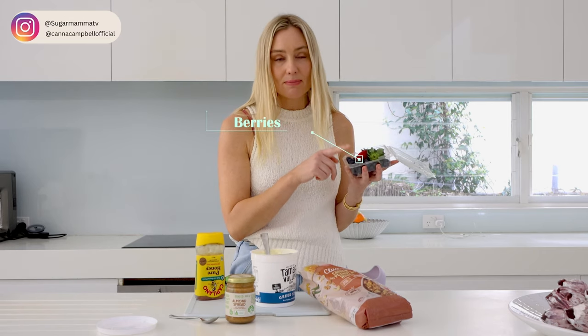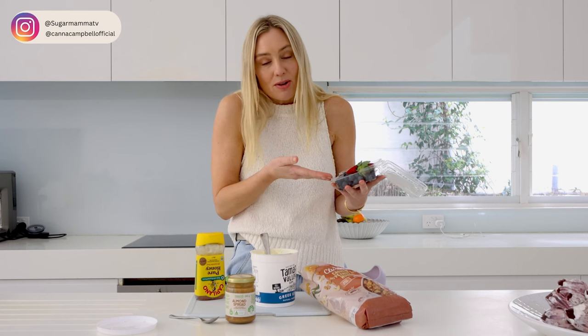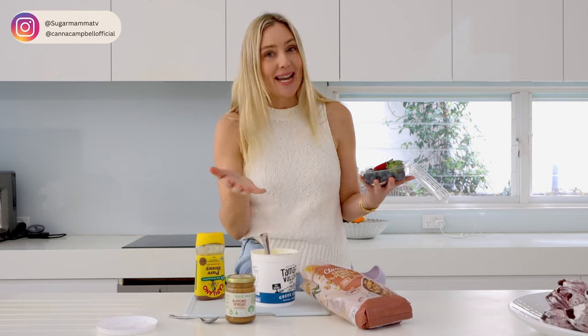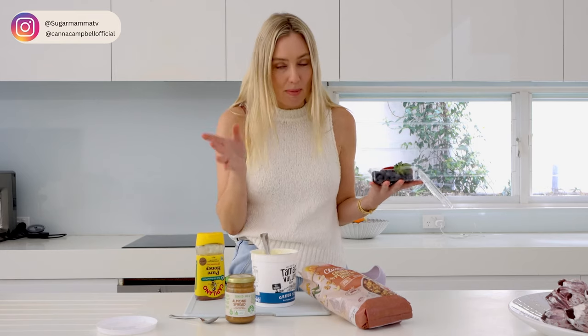Adding some berries — by the way, even more savings if you can find frozen berries. But they happen to be on special right now: $2.50 for blueberries and about $2.80 for a big punnet of strawberries, so I'm using fresh today. Remember, frozen is also really financially friendly.